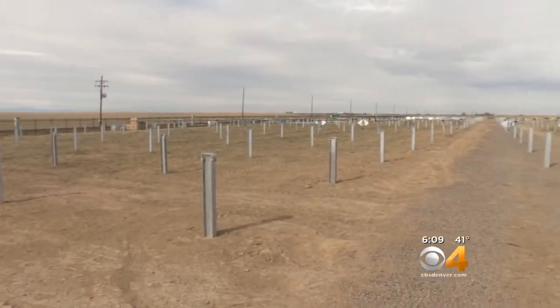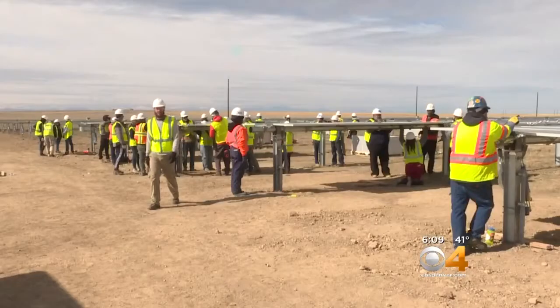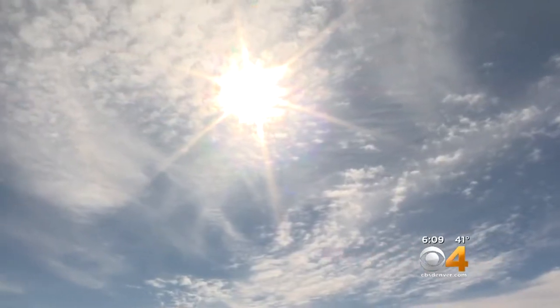Miles away from the people that will benefit from them, these solar panels are situated far from Denver with open space in every direction. No trees, no shade, just the sun.